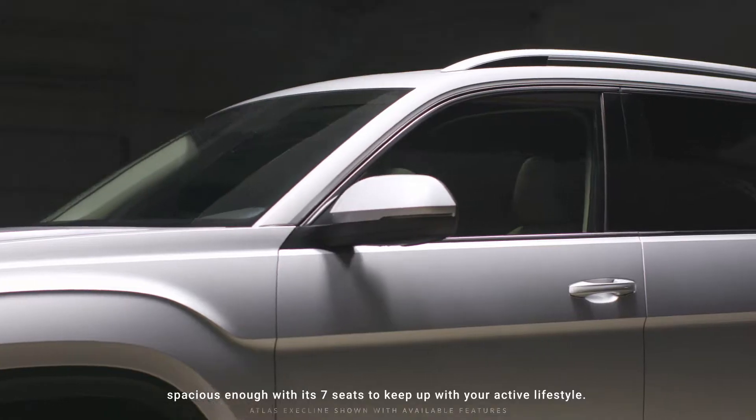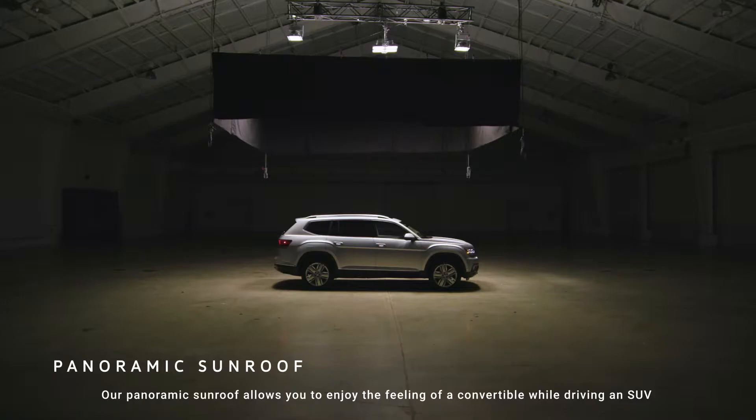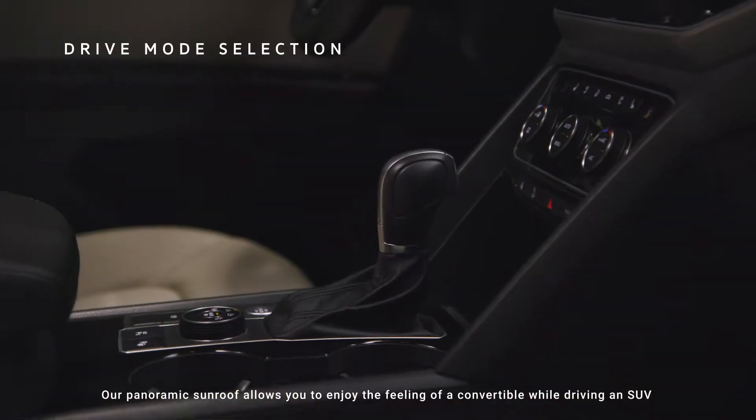Spacious enough with its seven seats to keep up with your active lifestyle. Our panoramic sunroof allows you to enjoy the feeling of a convertible while driving an SUV.